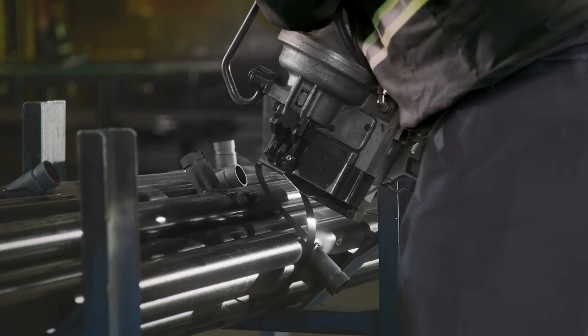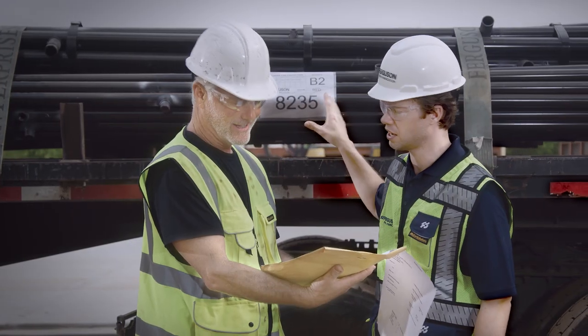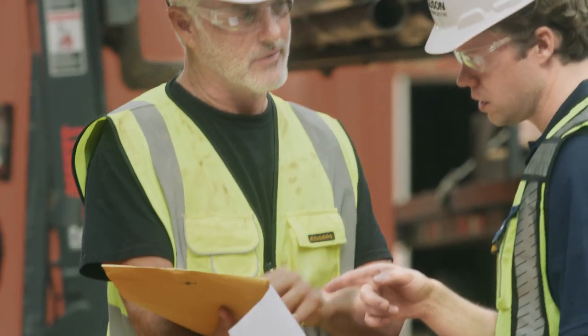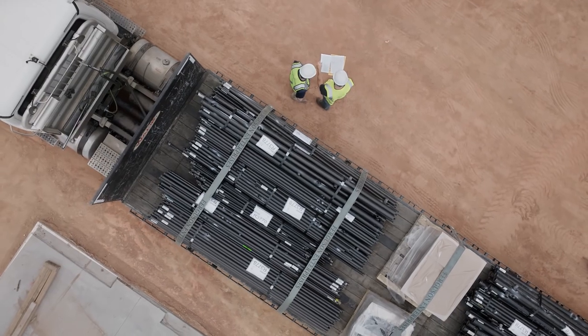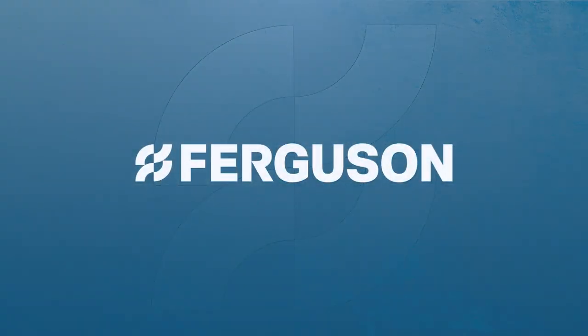And if you partner with us for fabrication, our convenient bundling program enables you to skip the sorting step and get right to installation, simplifying and accelerating the process for you. From initial planning and configuration to system maintenance, Ferguson Fire and Fabrication is your complete project partner. Together, we make the world a safer place.